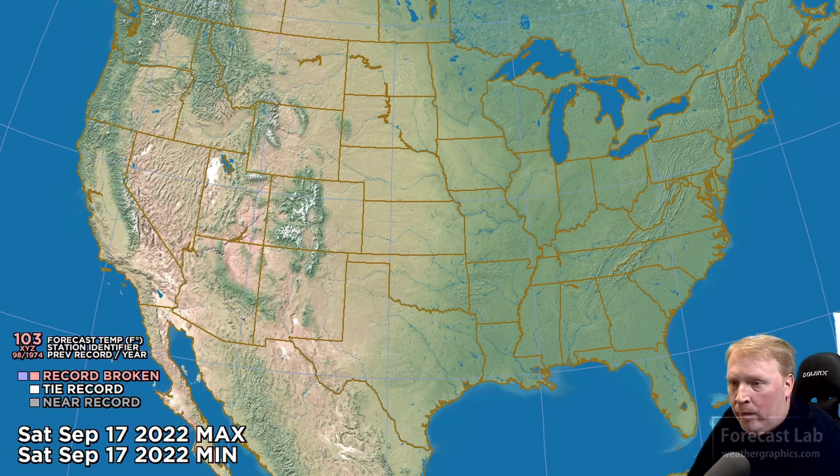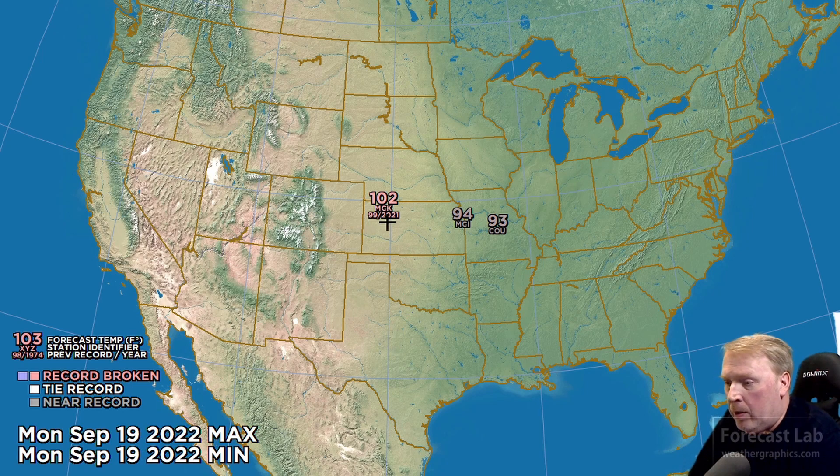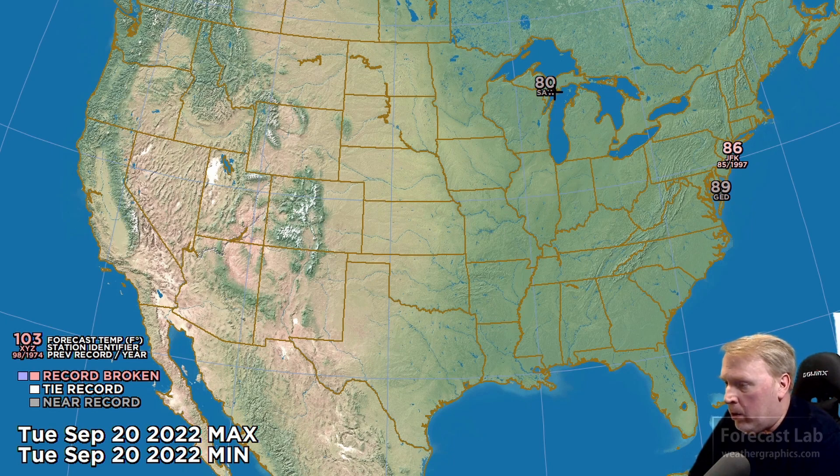Let's take a look at the temperature records for the lower 48. For this afternoon, no records really, except maybe Marathon tying the record for the date set in 2007. For Thursday and Friday, much the same — Marathon once again coming close to the record. On Sunday, we're starting to see some heat showing up: 96 at Abilene and 84 at BDR, somewhere in New York. For Monday, there's the heat — 102 at McCook, Nebraska, 94 at Kansas City, and 93 at Columbia. By Tuesday, that heat is spreading up into the Great Lakes and into the eastern U.S., with temperatures up near 86 at JFK Airport.